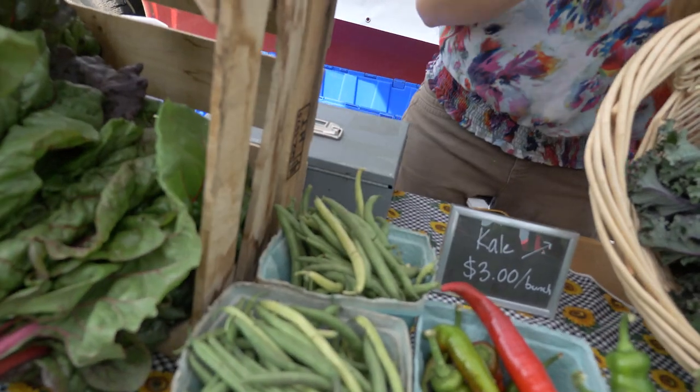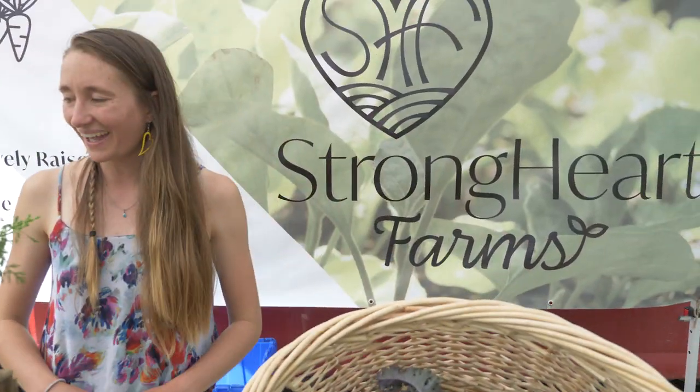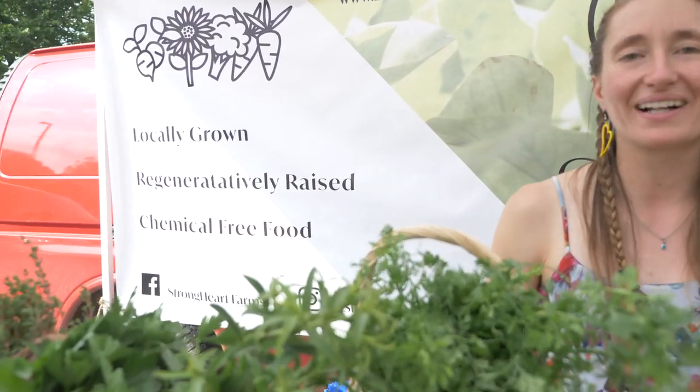This is Swiss chard right here, and we're going to have some green tomatoes as well.